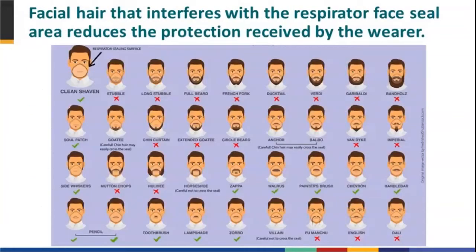Facial hair is something that should not compromise the respirator seal. We have infographics that show what types of facial hair are appropriate when wearing a respirator — those are the types with the green checks in the infographic on our website, which has gotten a lot of visibility.